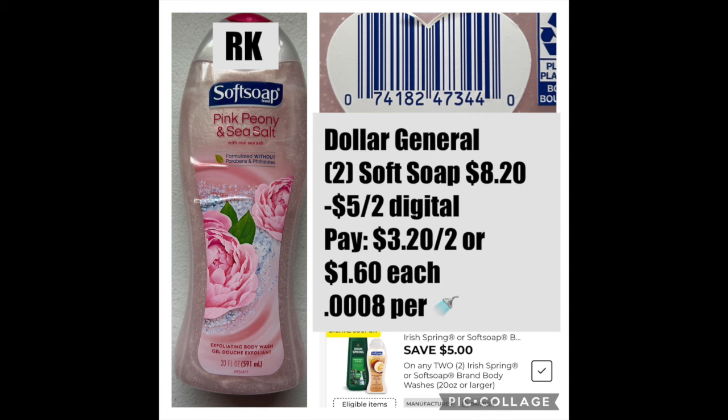Grabbing two of them would be $8.20. We have a $5 off two digital, so it would drop it down to $3.20 for the two, or $1.60 per body wash. And it's in this scent only, which is the pink peony and sea salt. Maybe you could save this for Saturday, but definitely that Mr. Clean one — I think they might pull it over at Dollar General. But if you have one close to you and walk through the clearance section, this stuff still might be there. It might be worth picking up because this is very cheap — $1.60 body wash or $0.60 Mr. Clean Pet. Both fantastic price points.